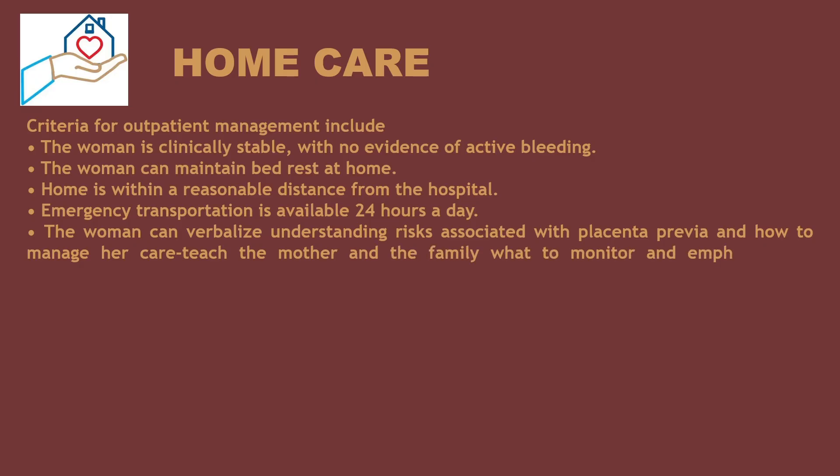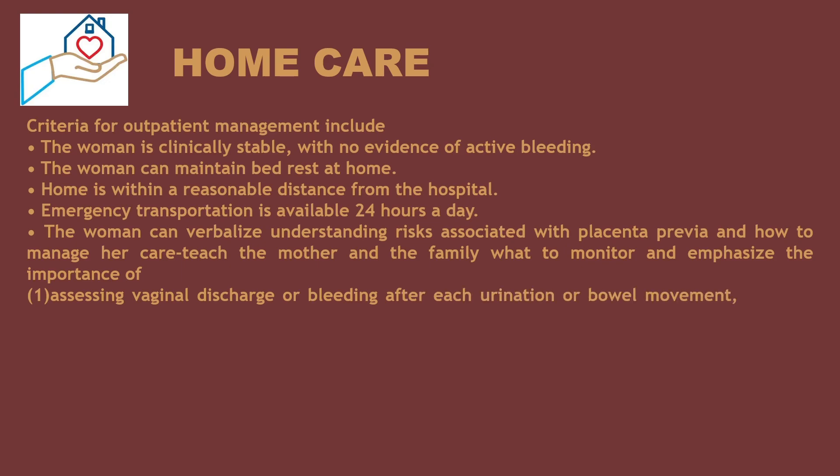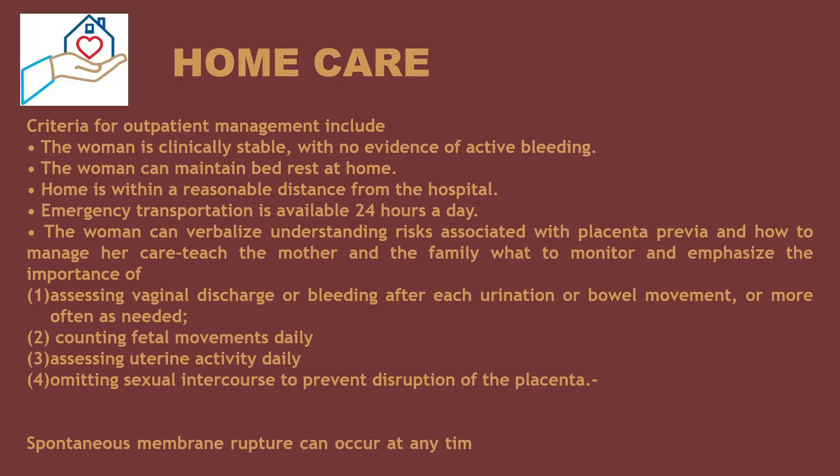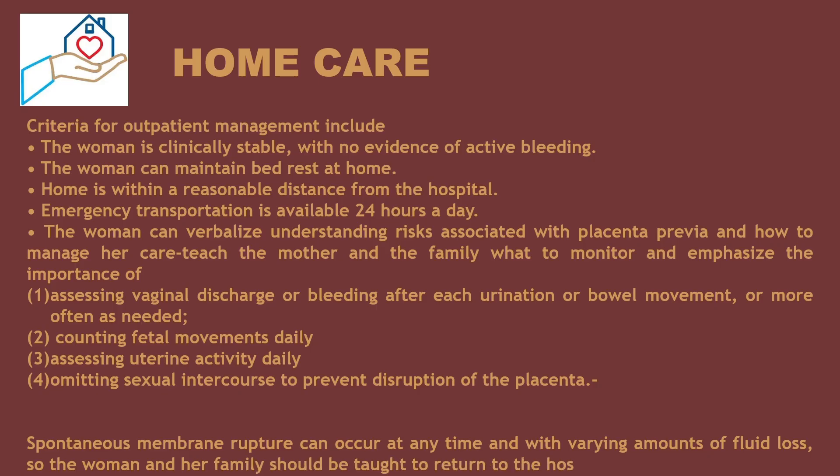Teach the mother and family what to monitor, and emphasize the importance of assessing vaginal discharge or bleeding after each urination or bowel movement, or more often as needed; counting fetal movements daily; assessing uterine activity daily; and omitting sexual intercourse to prevent disruption of the placenta. Spontaneous membrane rupture can occur at any time with varying amounts of fluid loss, so the woman and her family should be taught to return to the hospital for evaluation.